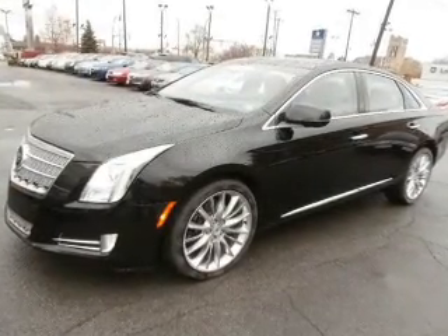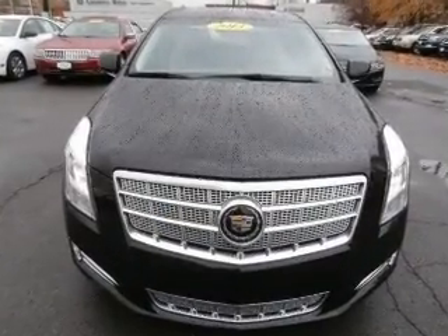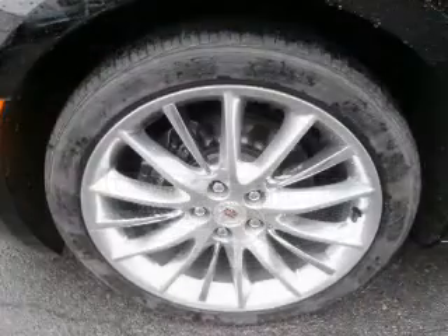Anti-lock brakes help you bring your vehicle to a safe stop. Heated seats offer comfort in cold weather. Let us put you in the driver's seat today — call or click to contact us.